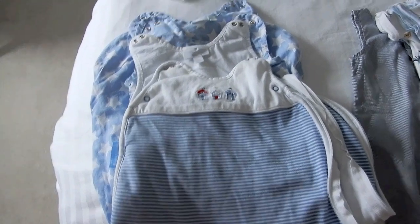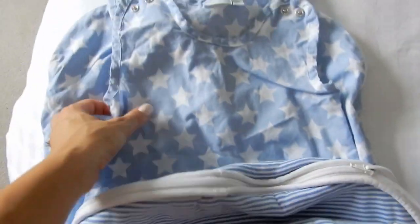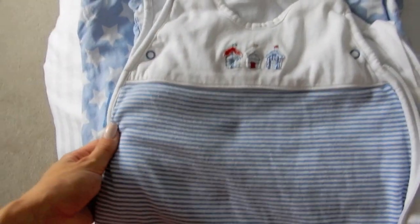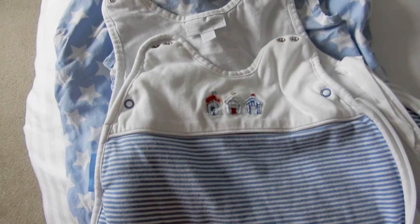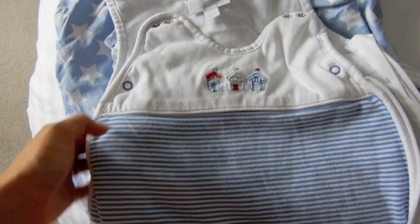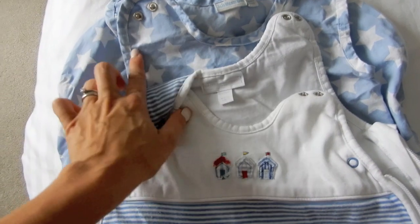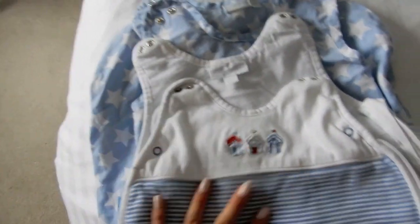Starting with sleeping — I am taking two sleeping bags, which might seem odd. This is a one-and-a-half tog sleeping bag from the White Company, and this is a sheet sleeping bag which I've mentioned before in my JoJo video. The place we're staying is a villa in Cyprus with air conditioning, so the rooms will be cool, which is why I'm taking the slightly higher tog bag — it could get a little bit chilly at night. And then the sheet sleeping bag is for if he's napping during the day, as he doesn't like to just sleep in his vest.